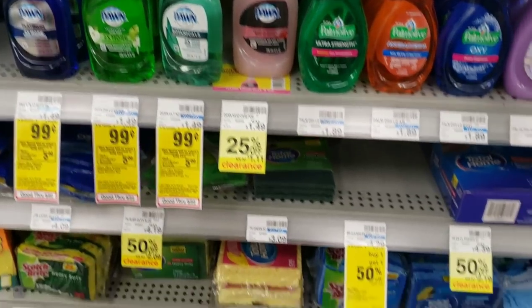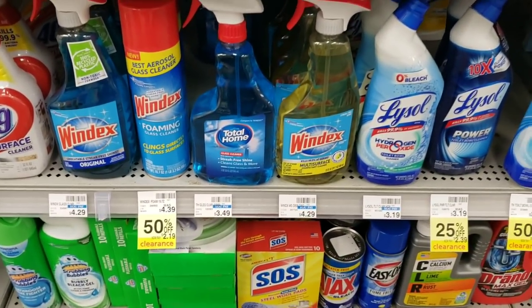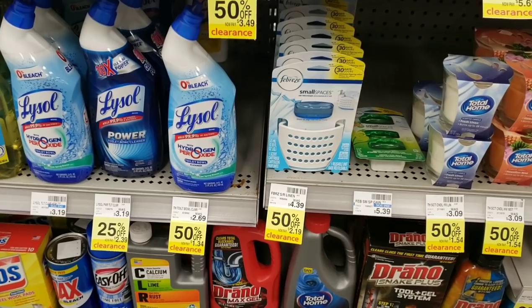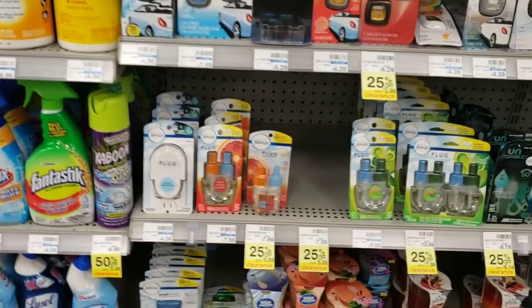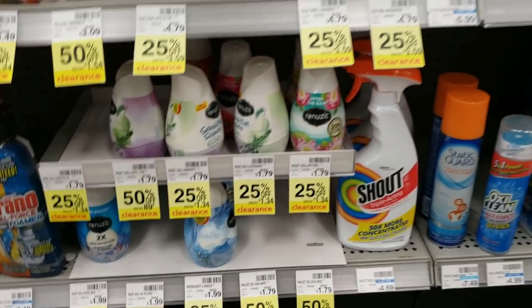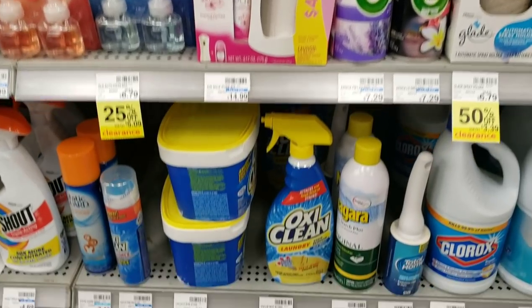I'm gonna keep looking around — I happened to come into the store as soon as they were doing markdowns. Check out all of this stuff and go ahead and screenshot if you need to so you can just scan at your store. We find that at a lot of stores it'll be tagged one price but ring up on clearance, and we have coupons for some of this stuff so you can really get a great deal by combining it with a coupon.